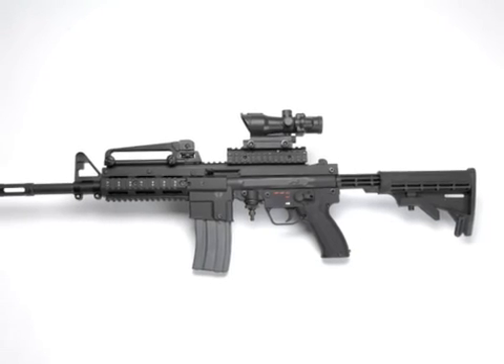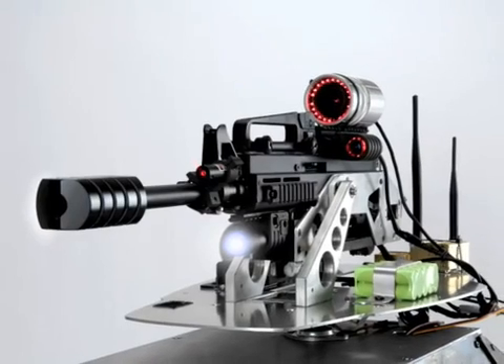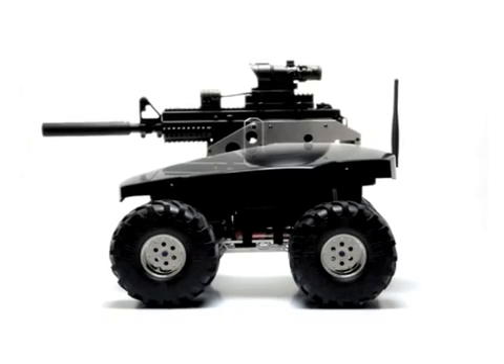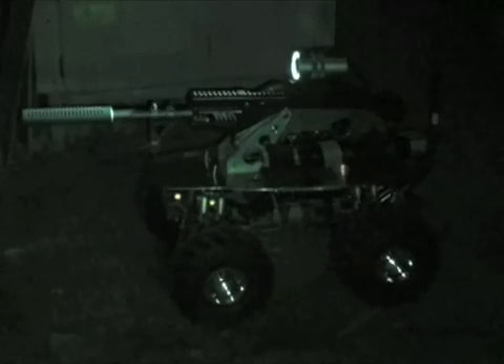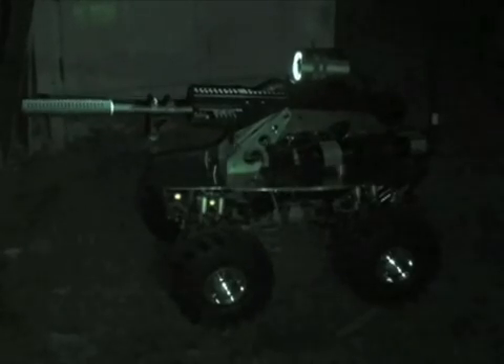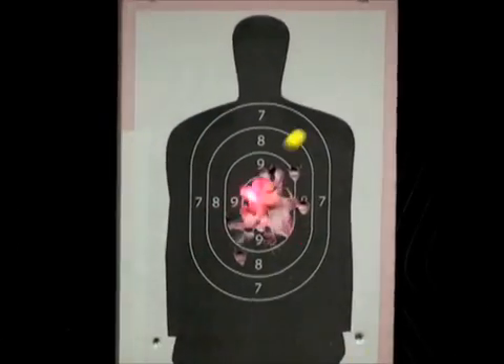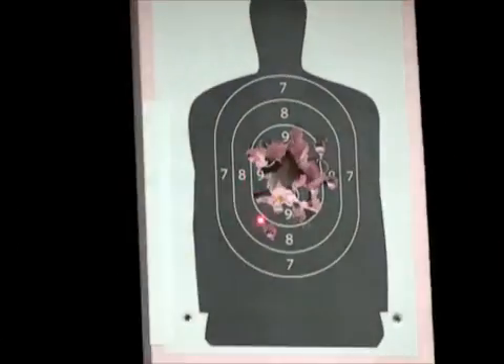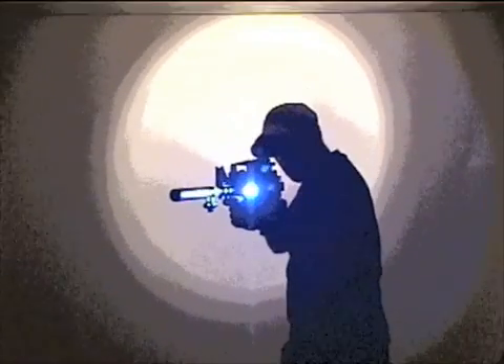The paintball gun is going to be a military-style reconfigurable weapon which will allow you to shoot pepper balls, paint, or rubber rounds. It will also give you the ability to reconfigure the weapon by putting on various cameras, so you can have a night vision camera, a red dot laser scope, a thermal imaging camera, or a variety of different accessories.